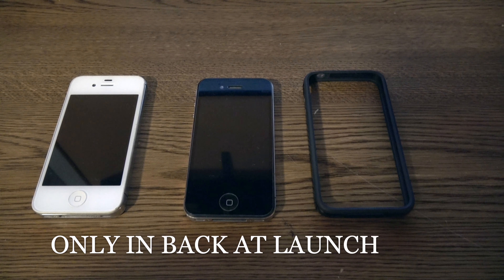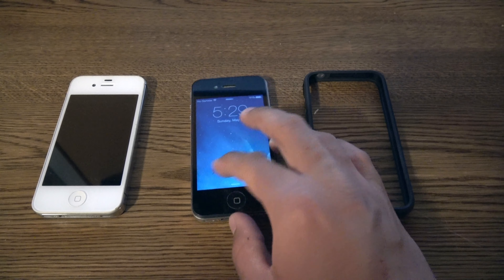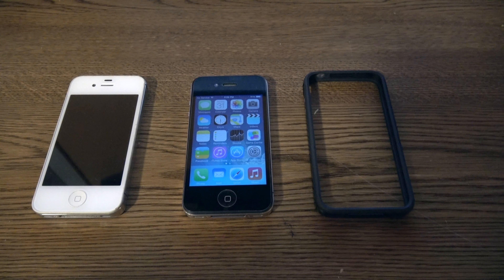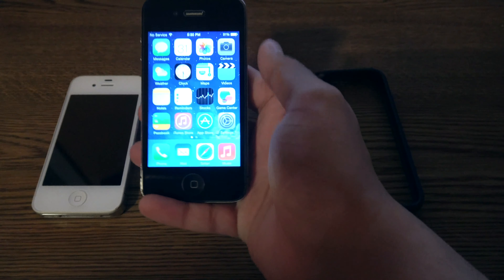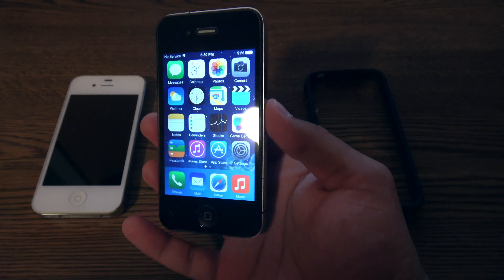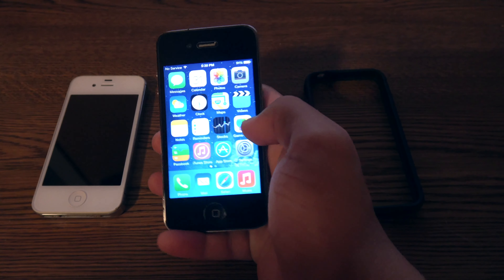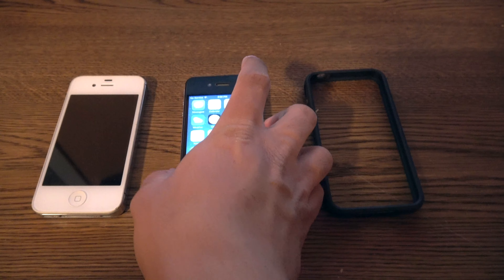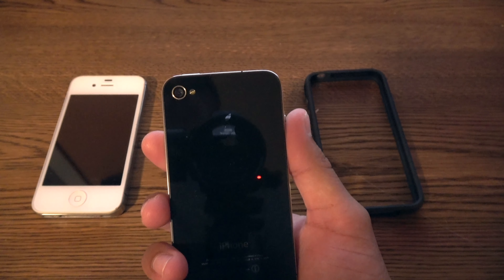The iPhone 4 was the first to have Apple's custom A-series CPU, as well as much more. The iPhone 4 featured its first 3-axis gyro, where you can pick up the phone and move it within an app to have a parallax effect, or move it around in a spatial effect. It was the first iPhone to include a built-in flash on the back, which can also be used as a flashlight.